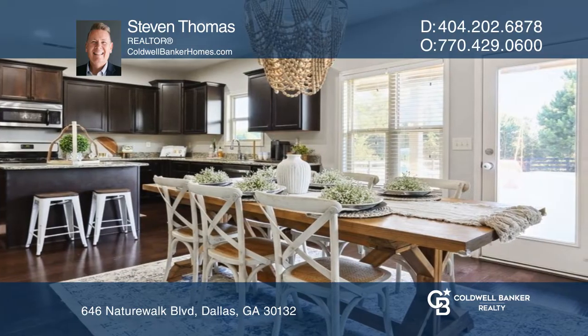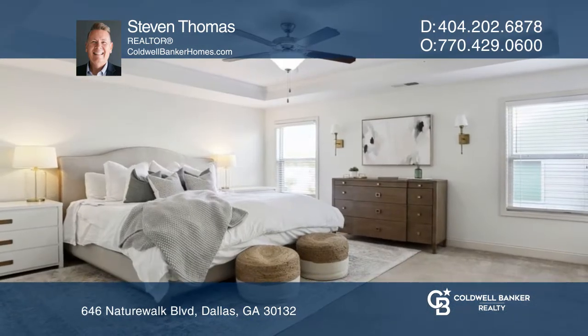The kitchen is complete with granite countertops, stainless appliances, a working island, and a walk-in pantry.